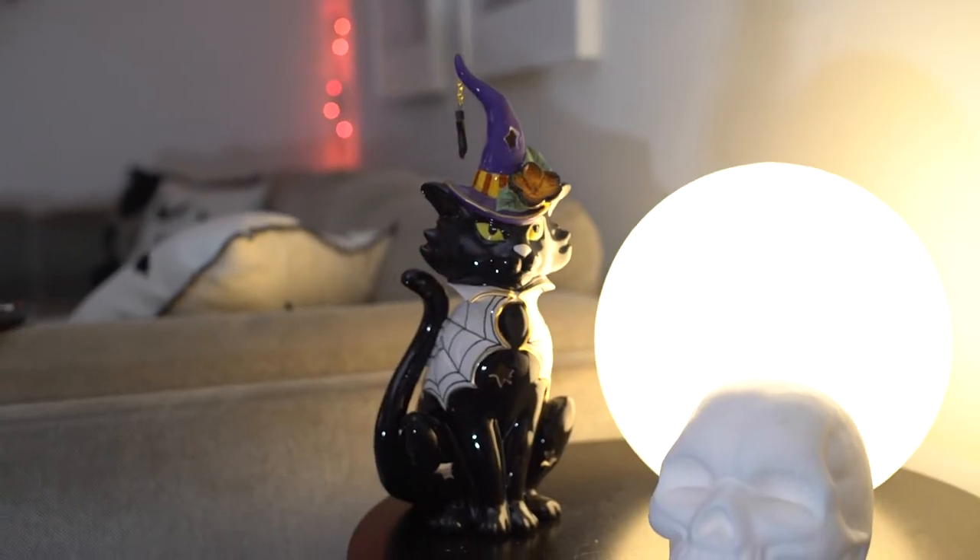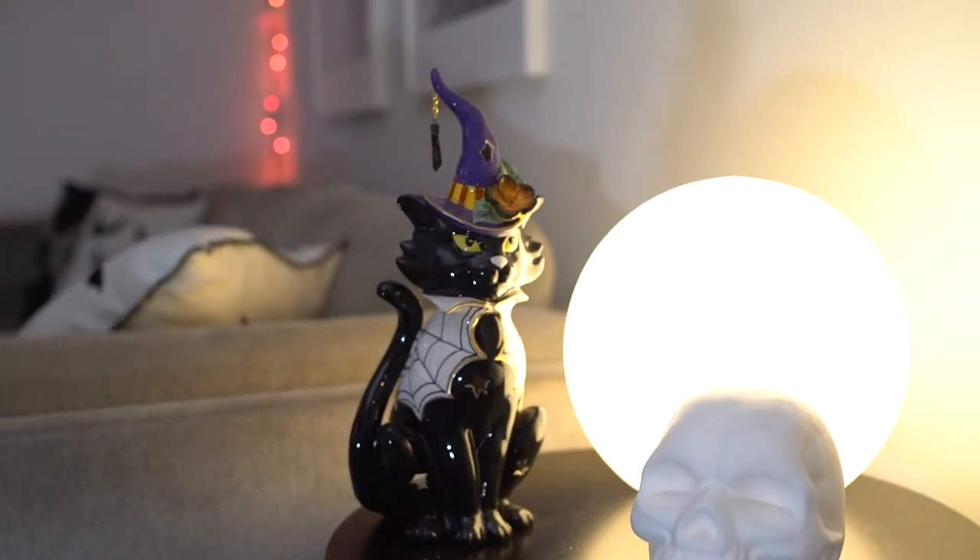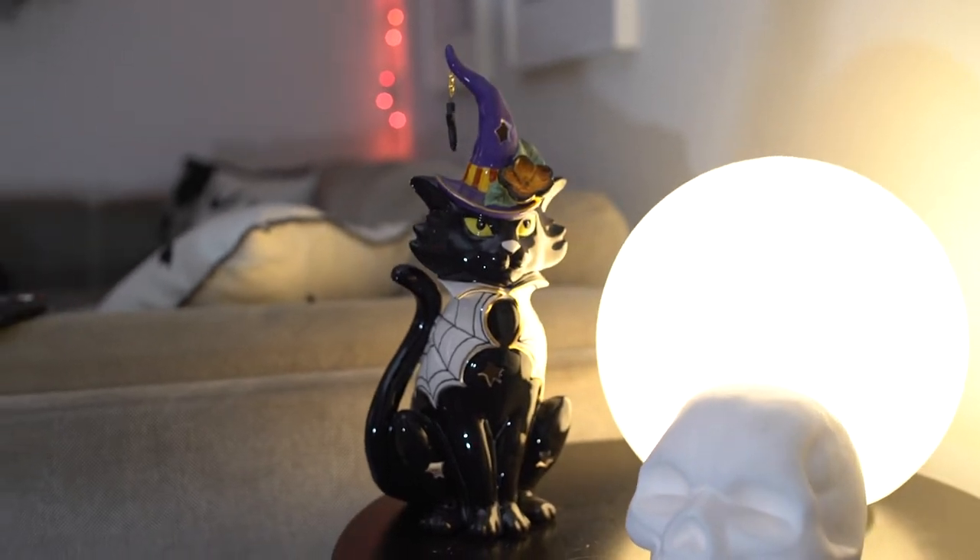This was one of our biggest hauls this year, which I'm really excited about. This was back in early August, which really worked for us because I think not a lot of people were out there hunting at that time, so we got a few items that I haven't seen since we've gone back. Very first thing — this is my favorite item probably of the year, at least top two. It's this cute, spooky cat candle holder.